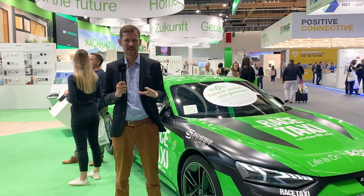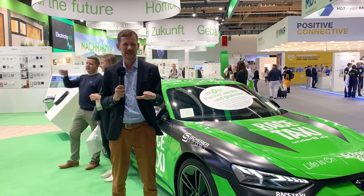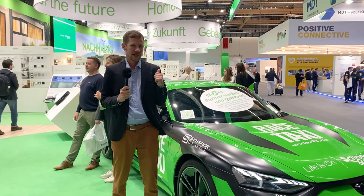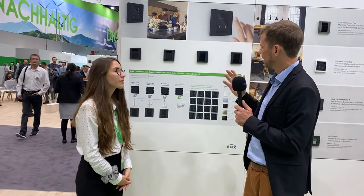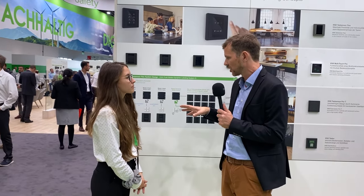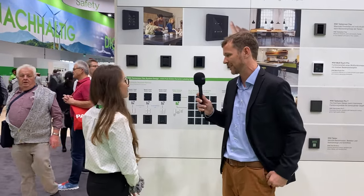The next booth we're interested in is this mega huge Schneider stand — a global player and regular attendee here at Leiden Building. We're really happy they decided to join our podcast this year. We are here at the beautiful Schneider booth with Annika from Schneider. The first thing that caught our eye is the modular push buttons, which allow the customer or end user to do the reconfiguration of the buttons after they've moved into the house or apartment.